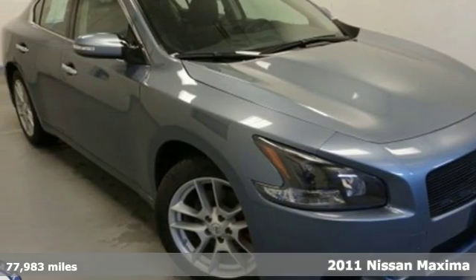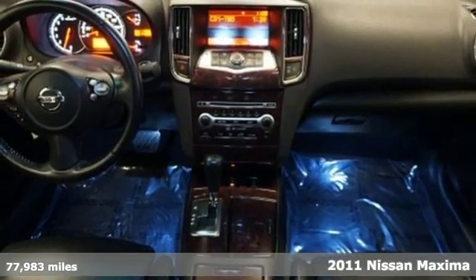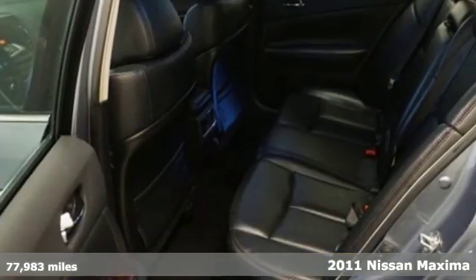It's a 2011 Nissan Maxima. With sedan practicality and sports coupe power, this Maxima makes performance a 4-door word.